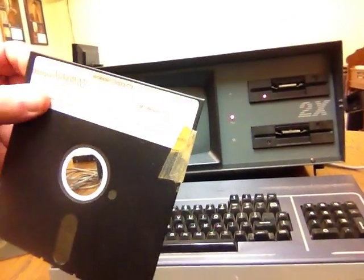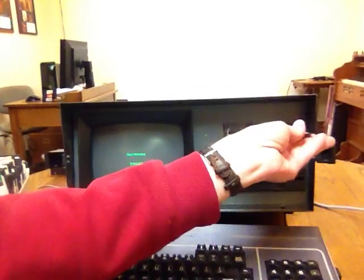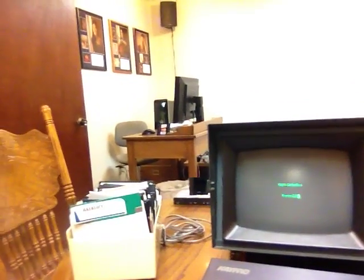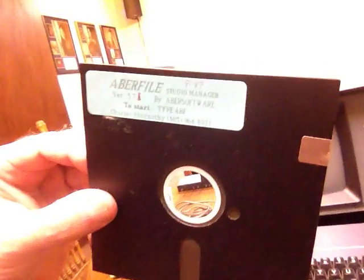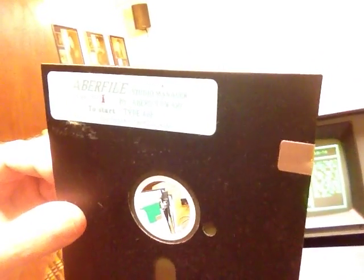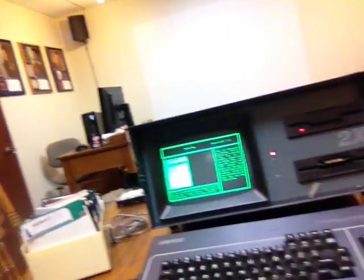This is the operating system right here on a floppy disk. Pop it in, close it. So this was my studio manager software — Abrafile. And you would put it in there.